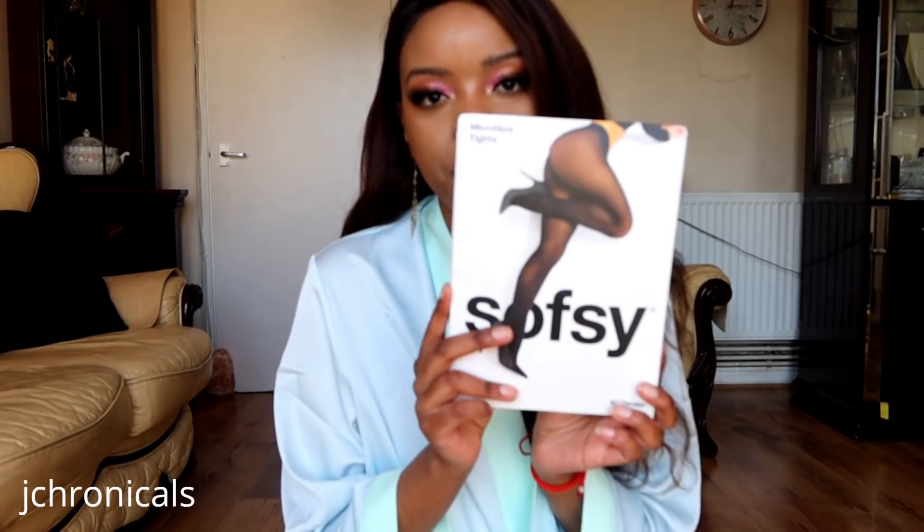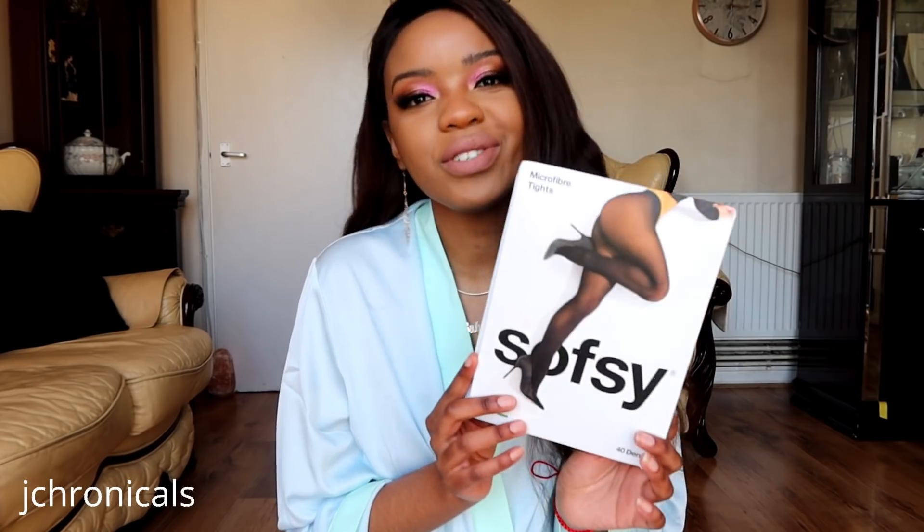Today we're going to style a dress with some pantyhose from the company called Sofsy. I tried some Sofsy pantyhose before — the white suspender ones — so I'll link that video up above. I really liked those; the quality was superb, they were made really well, and even now they're still very resistant and holding up. So I knew I had to pick up another pair at some point.